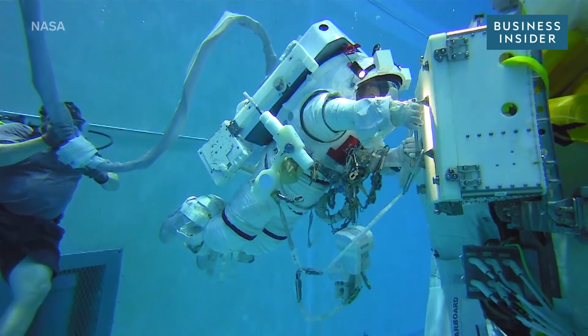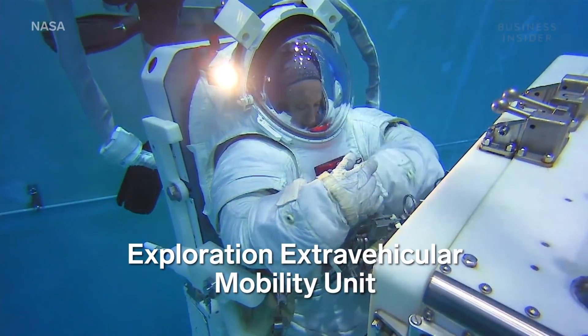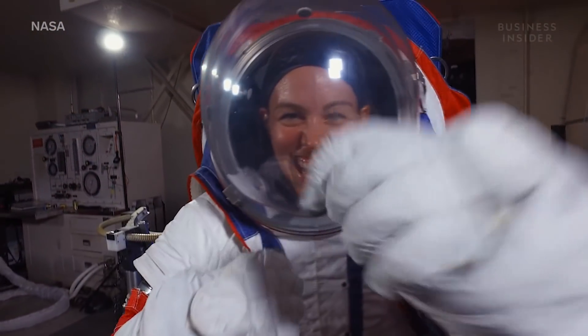This isn't your traditional bathing suit. It's actually NASA's Exploration Extravehicular Mobility Unit, or XEMU — the first new flight spacesuit developed by the agency in over 40 years.